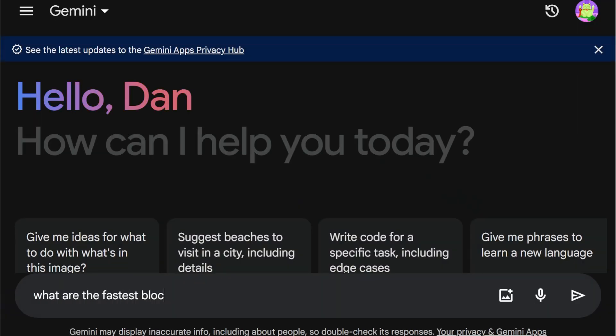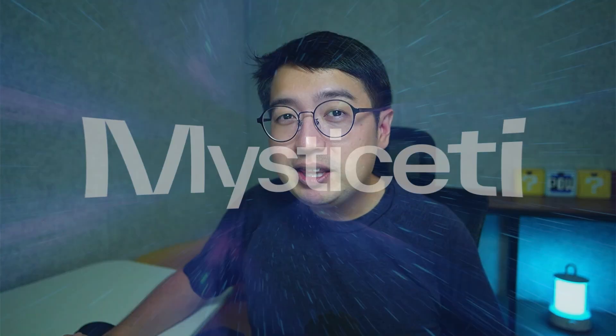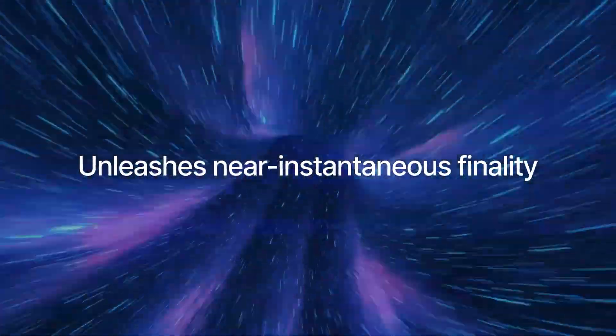What are the fastest blockchains out there? Right from the start, we got Sui and Solana at the top of the list. No surprises there, but Sui has just upgraded their consensus method to Mysticeti. This proves to be the fastest and most efficient blockchain out there, with transactions hitting finality in less than a second.